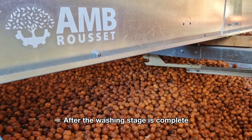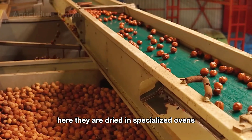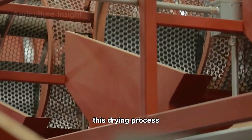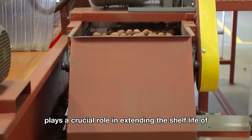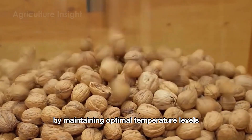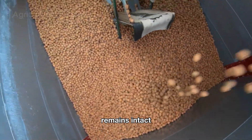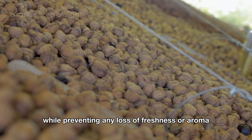After the washing stage is complete, the walnuts are sent through an industrial drying system. Here they are dried in specialized ovens, where temperature and humidity are carefully controlled. This drying process not only removes any remaining moisture on the shells, but also plays a crucial role in extending the shelf life of the walnuts. By maintaining optimal temperature levels, the drying process ensures the quality of the walnut kernels inside remains intact, preserving their natural flavor and texture, while preventing any loss of freshness or aroma.